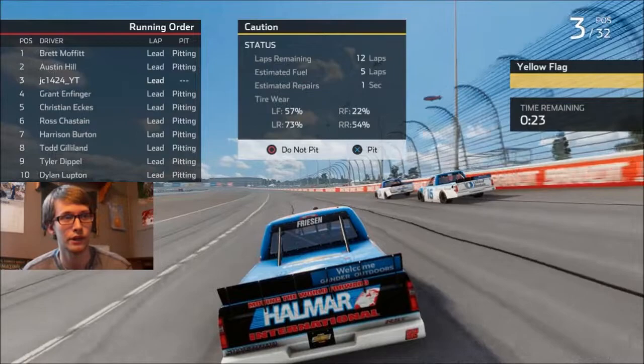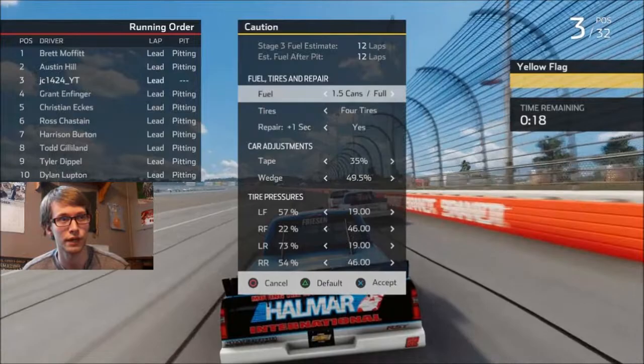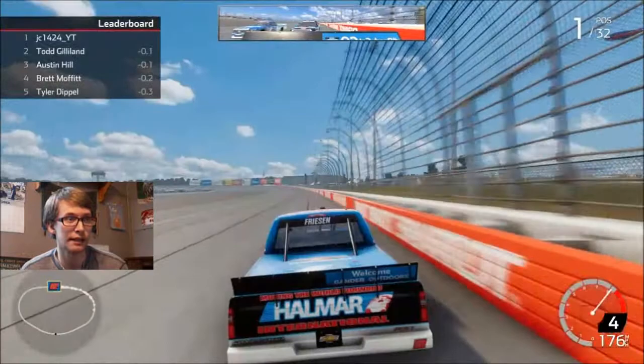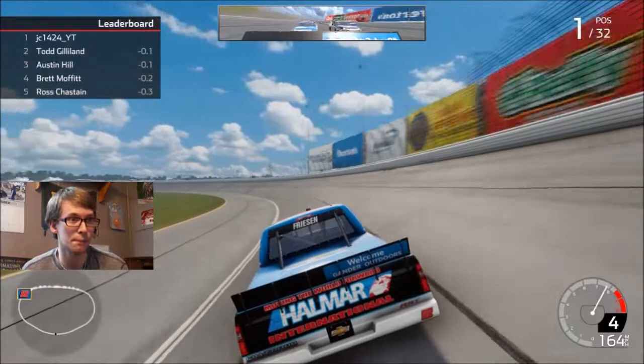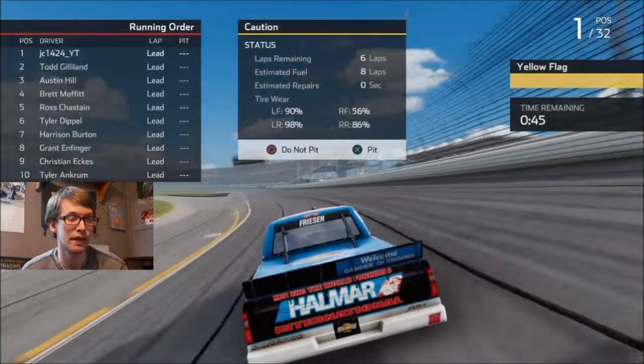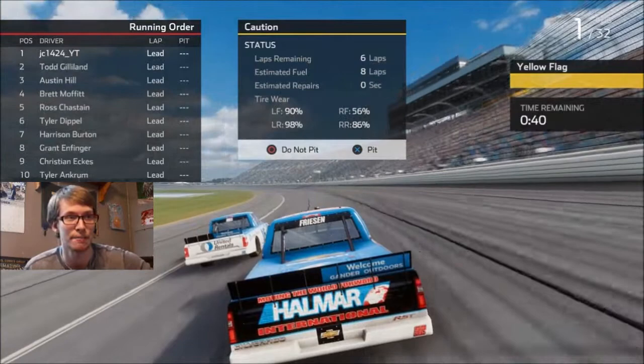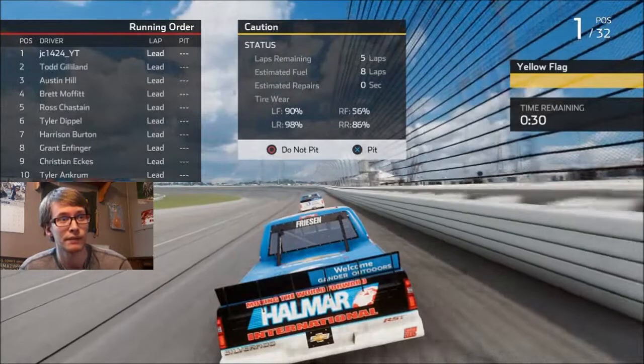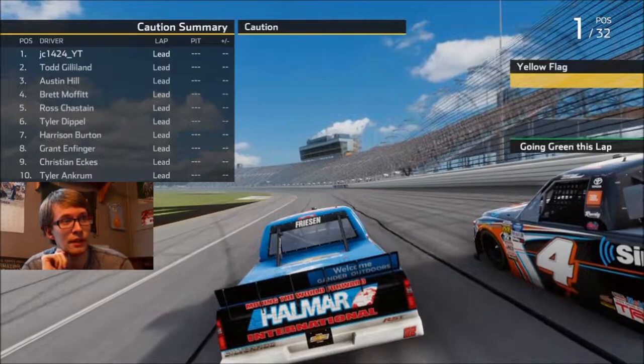It was Brett Moffitt leading, not Ross Chastain. Ross Chastain finished behind us, so we're still gaining a bunch of ground on him. I'm going to take enough fuel to finish the race — 12 laps is 12 laps. I've got one second of damage. Todd Gilliand's behind me, Austin Hill coming on the inside. I'm trying to keep setting up corners properly and hold the bottom. A caution comes out. Five laps remaining — I don't think this is going to be a green-white checker, maybe just three laps.